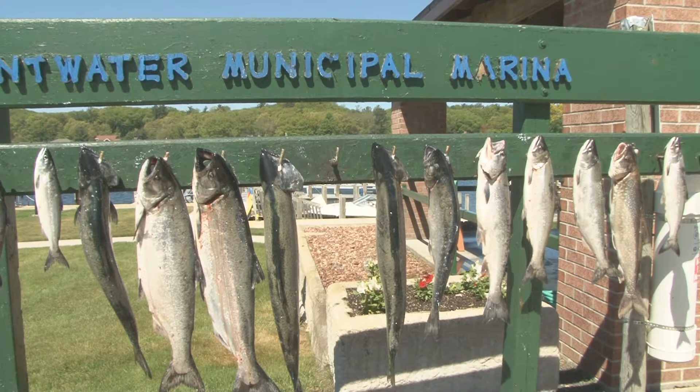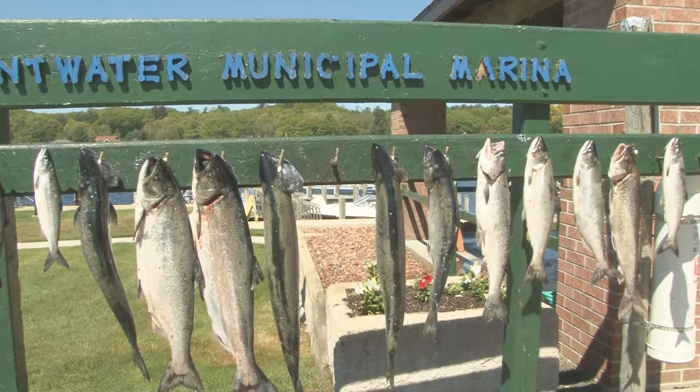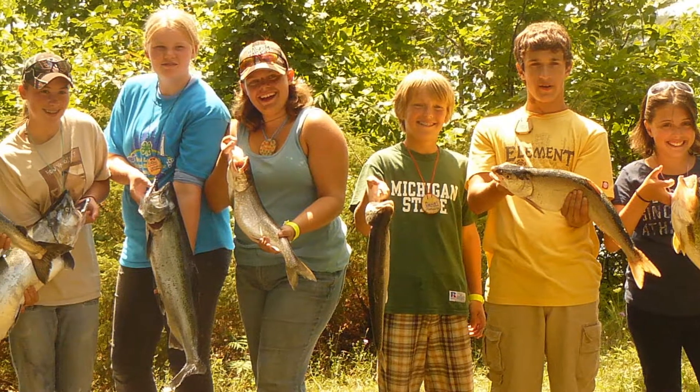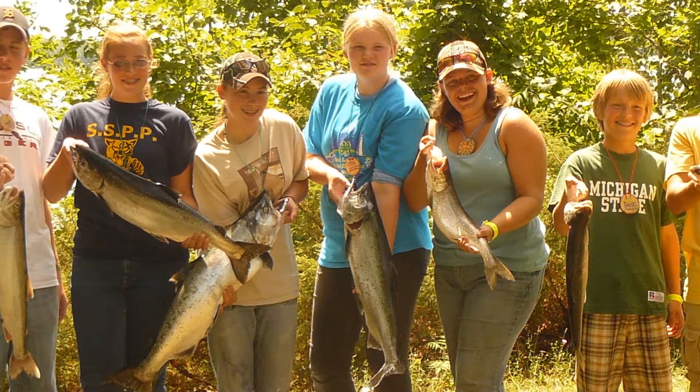Fishing in Lake Huron and Lake Michigan has changed radically in recent years. These changes are related to changes in the lakes themselves, and scientists are now trying to understand how salmon and trout are adapting their diet.